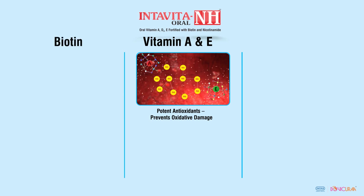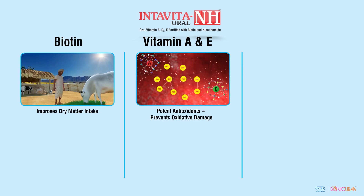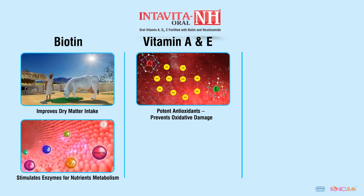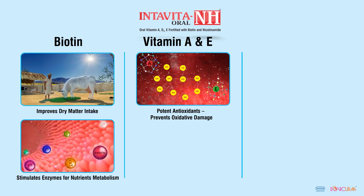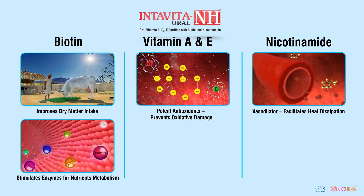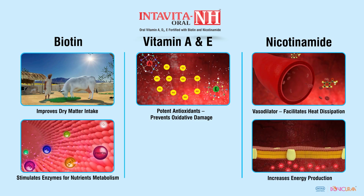Biotin in Intar Vita NH improves dry matter intake and energy metabolism, and nicotinamide acts as a potent vasodilator which facilitates heat dissipation and also stimulates ATP production at the cellular level.